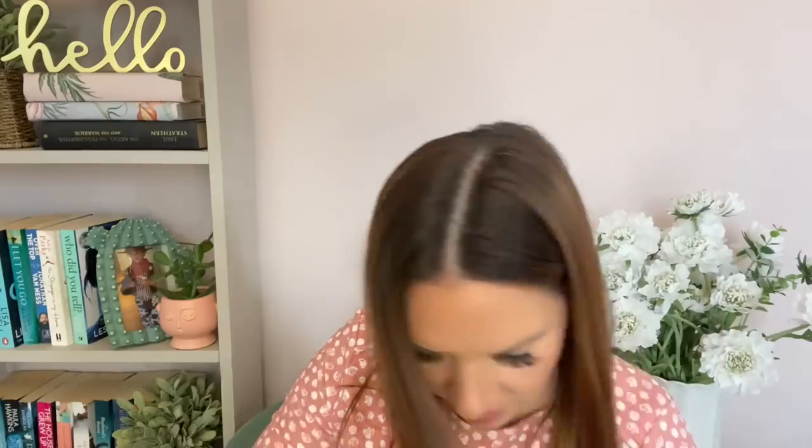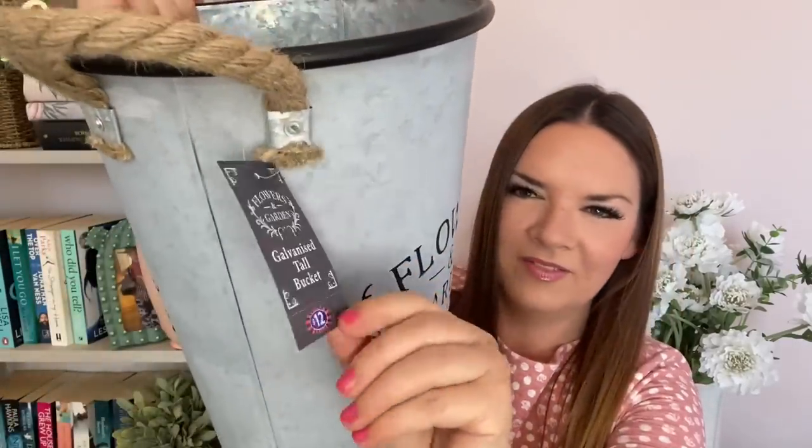I also picked up two galvanized tall buckets — down to eight pounds from twelve. I'm going to put holes in the bottom and use them as plant pots, maybe for a rose bush. They've got rope handles and they're nice and sturdy. I've had some of these for two years and they're still brilliant. They just say on the label 'galvanized tall bucket for decorative use only' and to handle with care due to sharp edges.